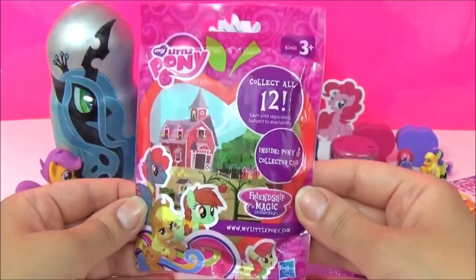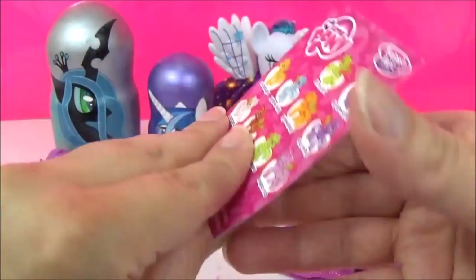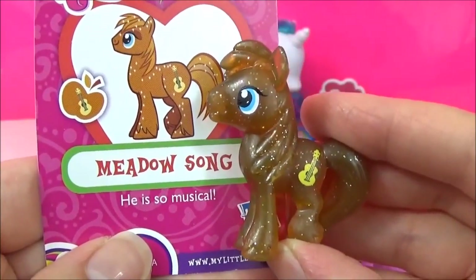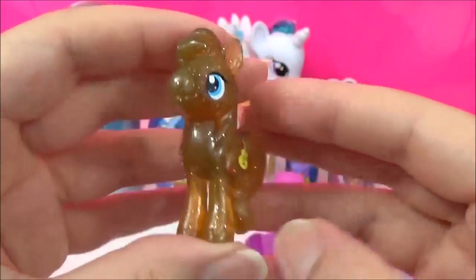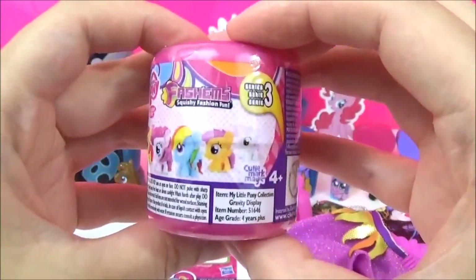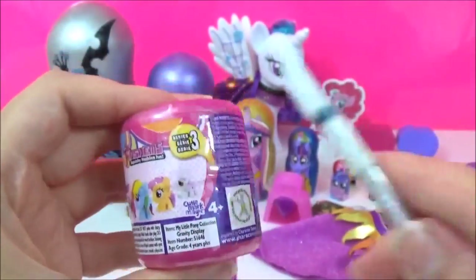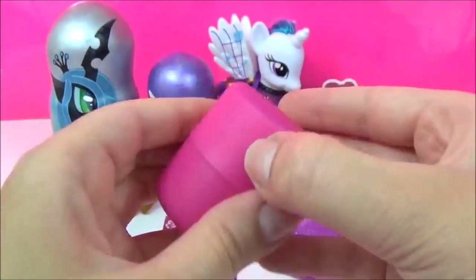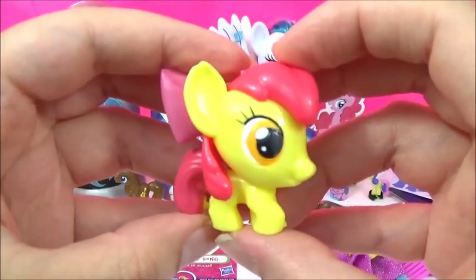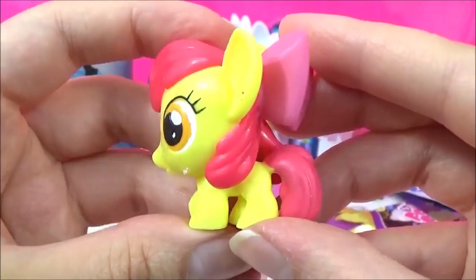The next prize I'm going to open is this Wave 14 blind bag. We got Meadowsong - he is so musical! Next up is this My Little Pony Fashems Series 3. I wonder which pony we'll get. We got Apple Bloom! How adorable - what a really big bow. Very very cute.